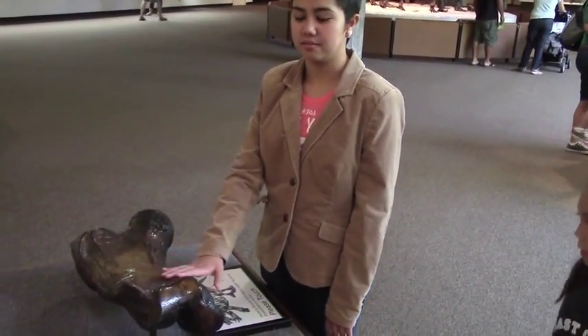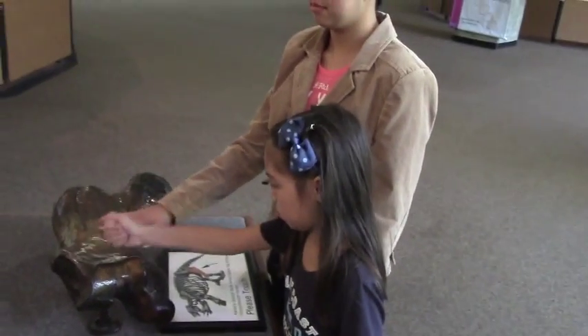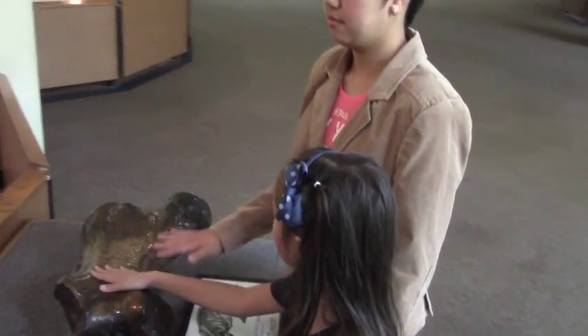The Page Museum has thousands and thousands of bones, but this is the only one they will let you touch. That's hip. I mean, that's a hip bone. No, really — it's a hip bone. Yeah, you get it.